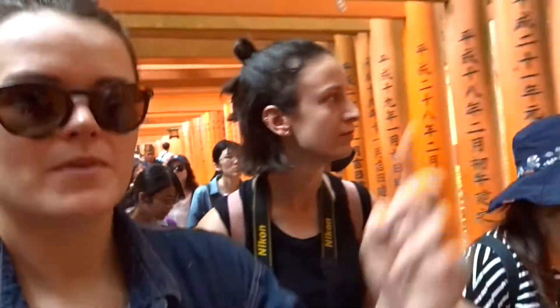We planned on getting here really early and then we had the train problems, but it's 9:40 in the morning now, so it's still early. All those inscriptions on the gates are the names of the people that donated them.